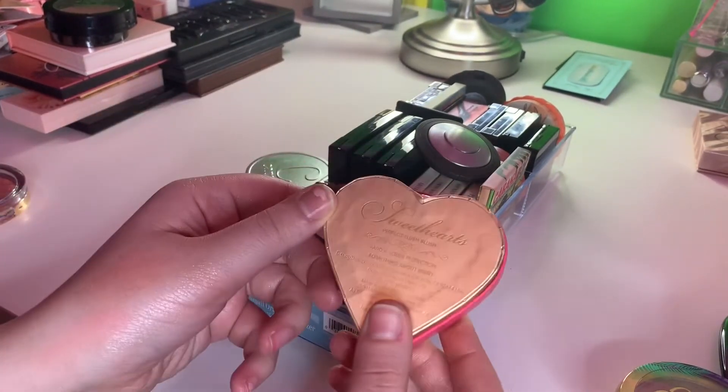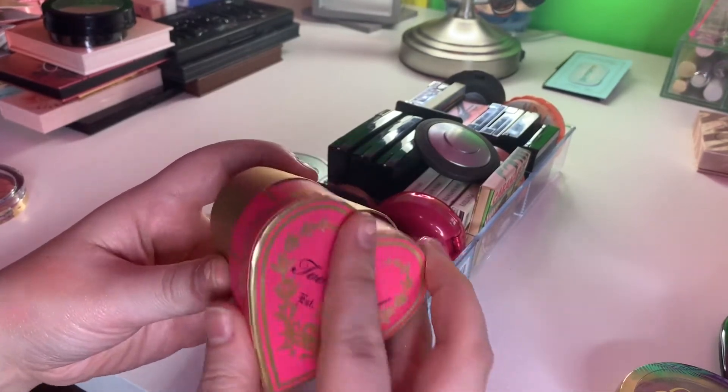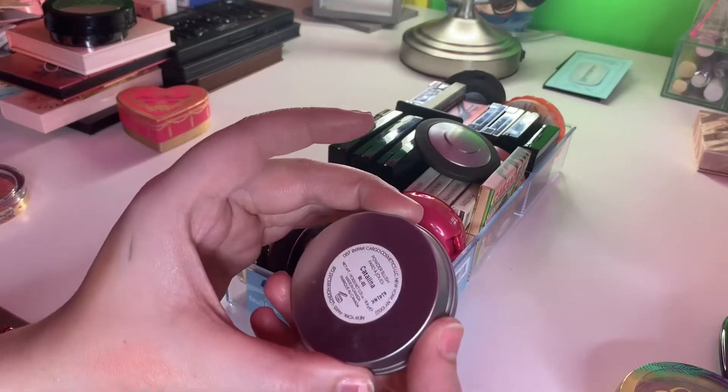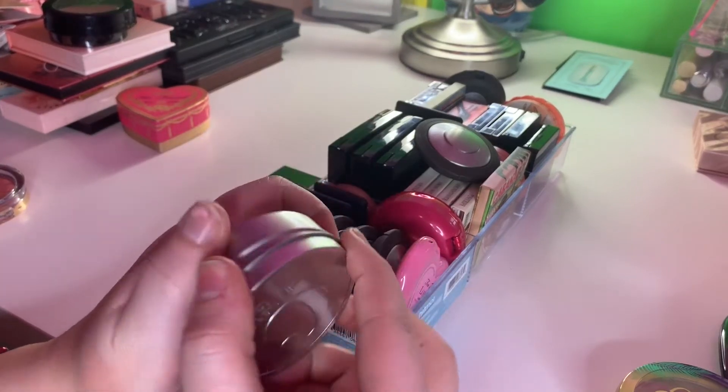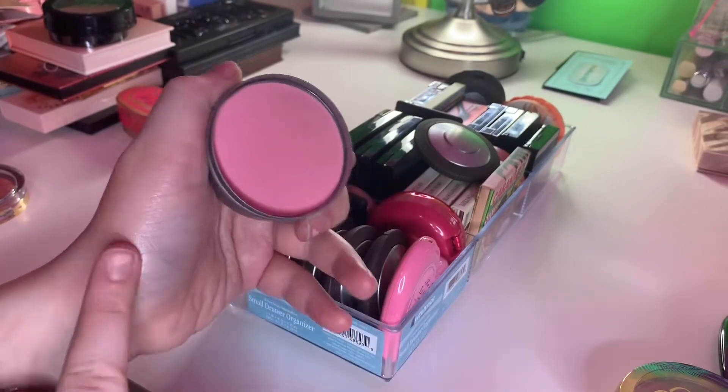And then I have this Too Faced Sweethearts Perfect Flush Blush and I'm keeping that as well. Cargo Blush in Catalina — I love this blush. It's just like a pure pink blush but I freaking love it.